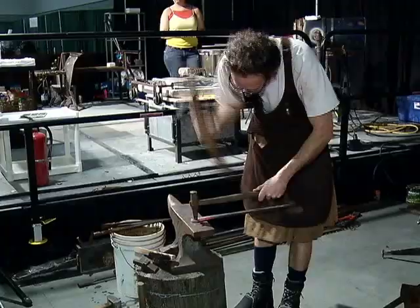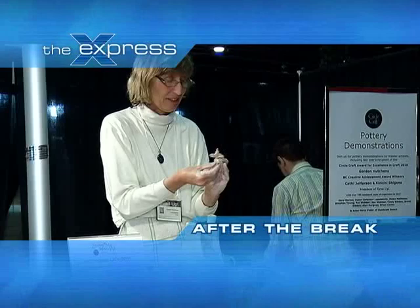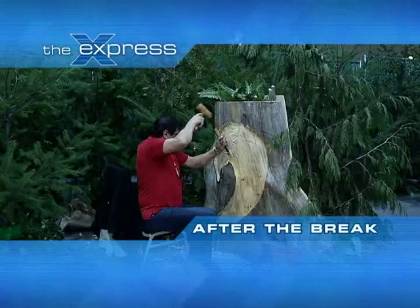Coming up, artisans at the Circle Craft Christmas Market — one of the first big Christmas fairs in the city, where as everyone comes together it's sort of like a village. Stay tuned for your chance to win tickets to Homes for the Holidays. You're watching local TV on the Express.